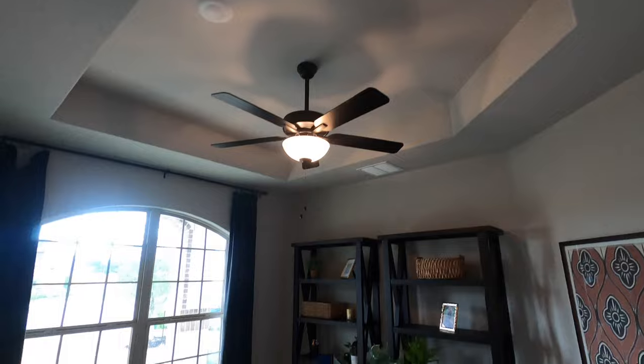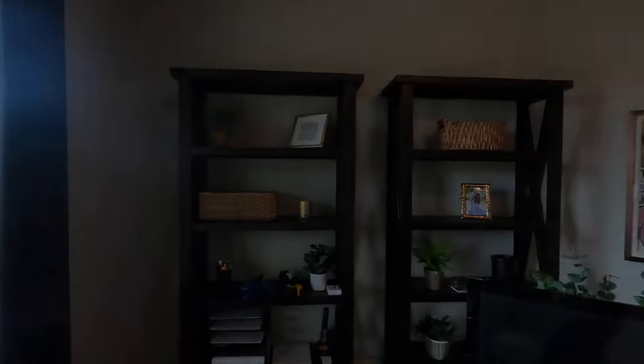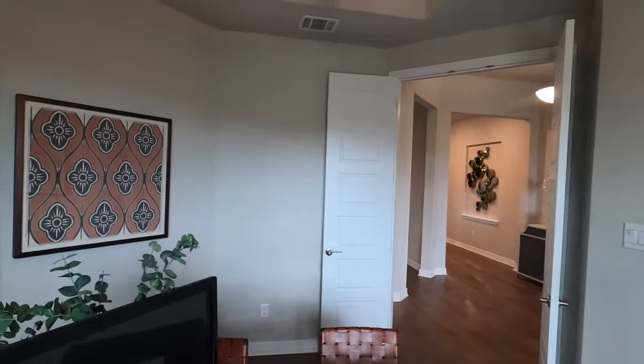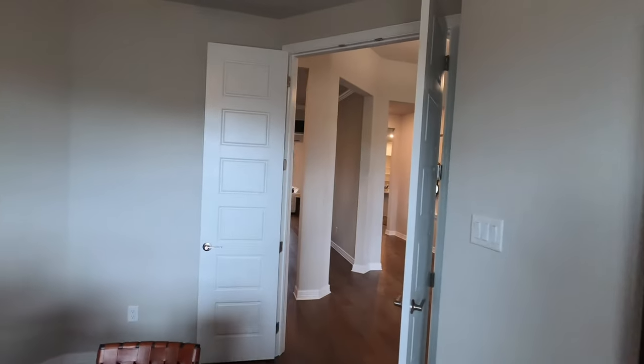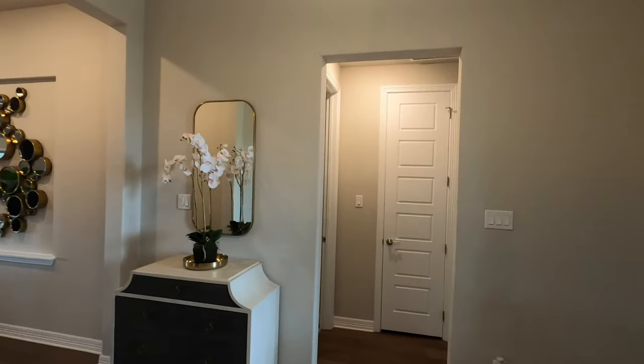Got tray ceilings in the office, and I like the fact they already have it set up as an office so you can have a nice view and open the doors to see anything coming. Military folks, you know what I'm talking about — you don't like having your back to the door.